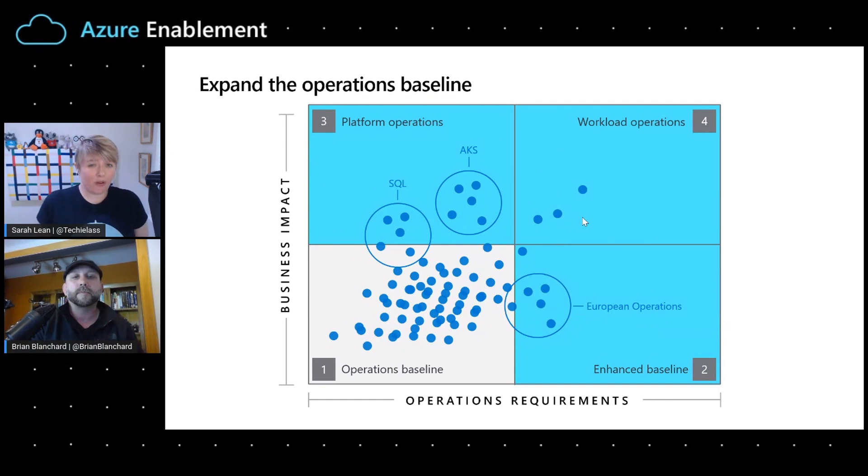To get started with your operations baseline today, inside the Cloud Adoption Framework's manage methodology there's an Azure Server Management best practices guide. You can follow that guide to build out your own operations baseline — if you follow it as it stands today, you'll end up with a product very similar to Auto Manage. We suggest using that as a starting point, and there are additional best practices to extend or customize it for your unique needs. We'll be posting more information in the description box below, so make sure you head there and stay tuned for future episodes of the Azure Enablement Show.